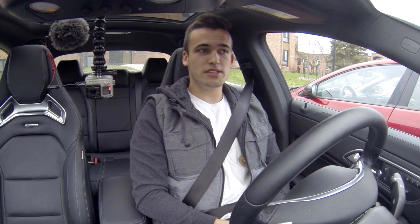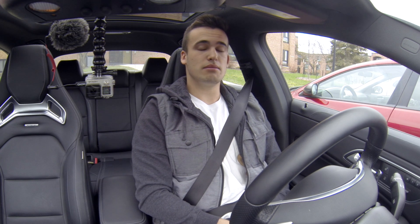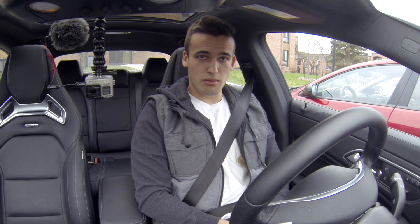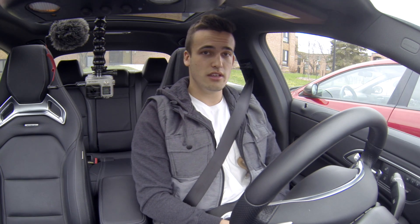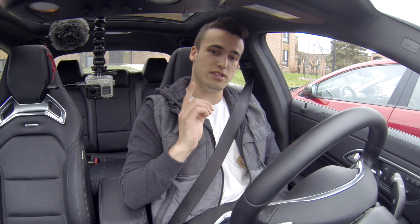With the stock vehicle, this should be pretty accurate, but as some of you may know, I modded my car. I put in an ECU, a blow-off valve, and an intake, so obviously the horsepower has changed. Today we're trying to determine if this screen is now accurate and if it will reflect those changes.